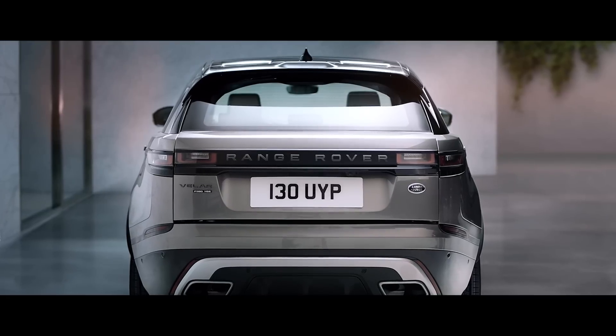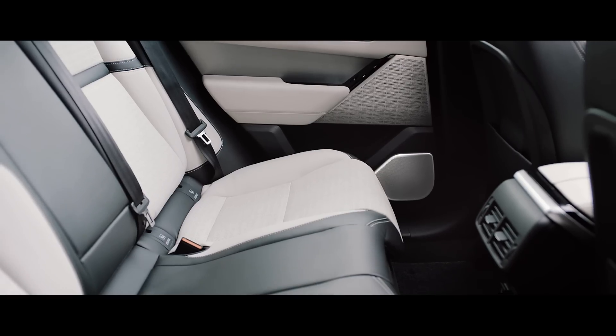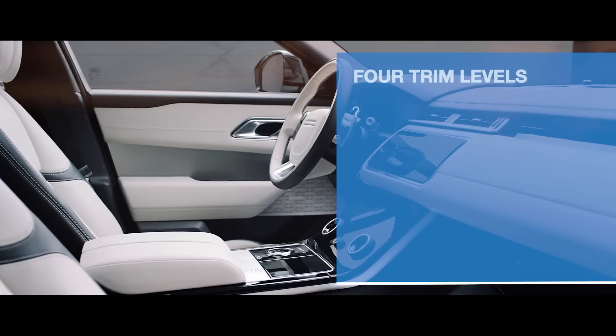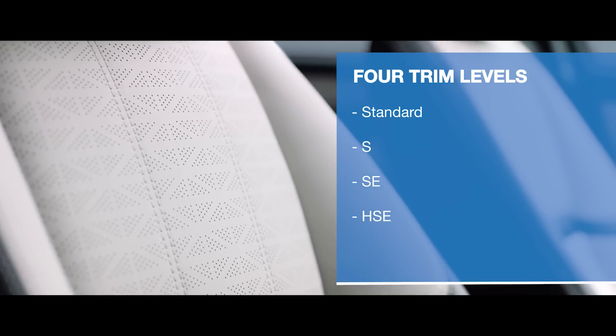It will be available as both a standard Velar and a sportier-looking Velar R-Dynamic. These are both available in four trim levels: standard, S, SE, and the fully loaded HSE.